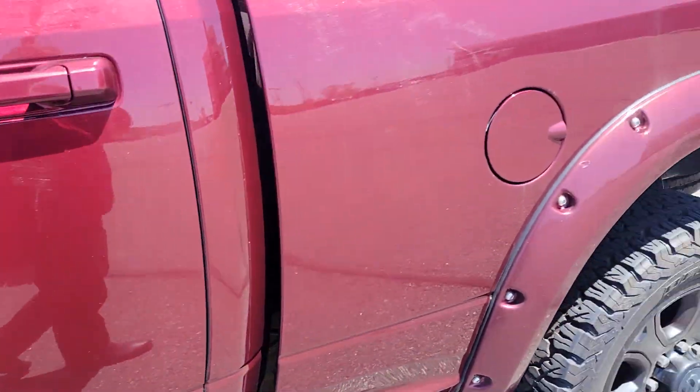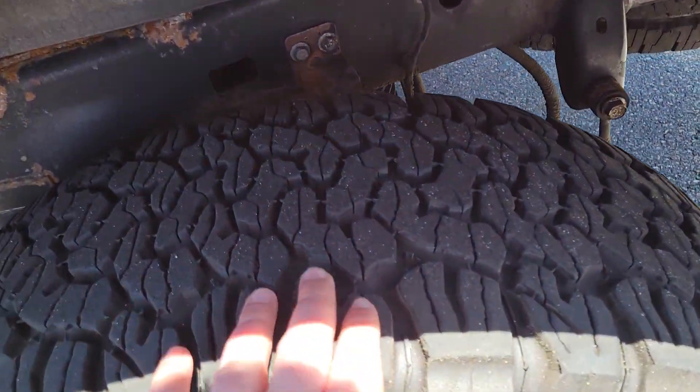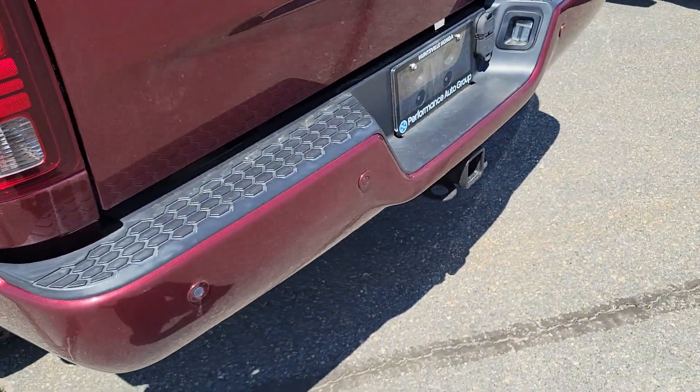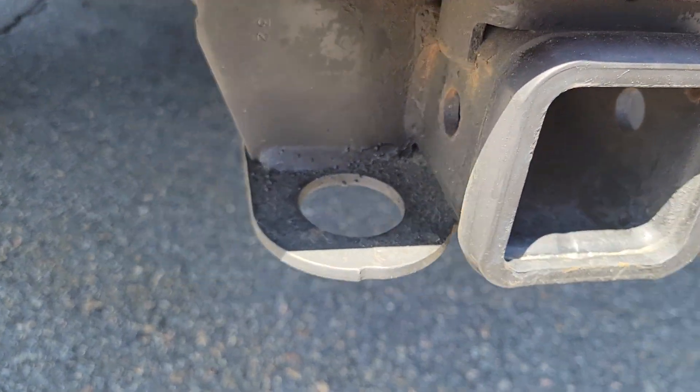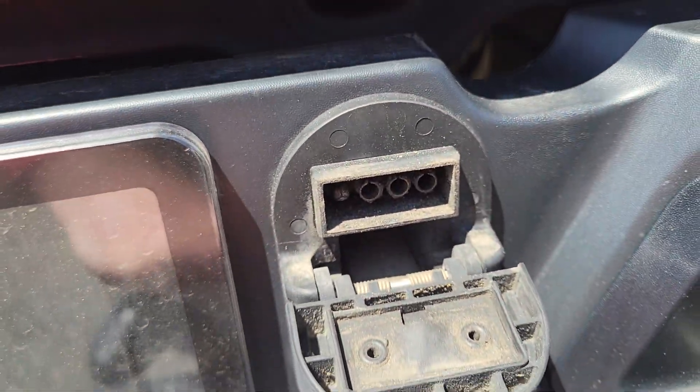There is one scratch right there — I don't think that's gonna come out, but it's really insignificant. Back tires have plenty of tread on those KO2s as well. I don't even think they've used this tow package — not even seeing any scrapes from the chains or anything like that.